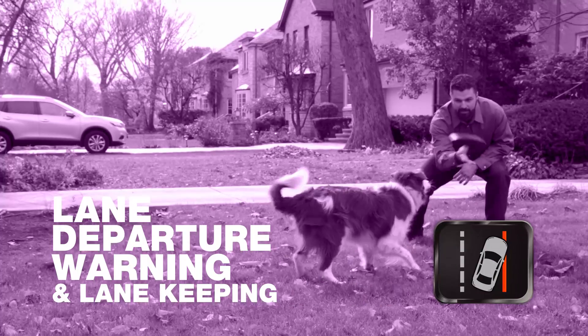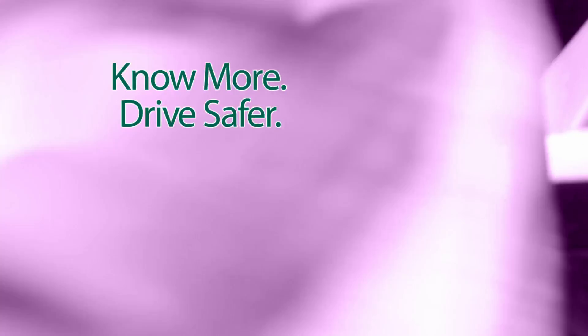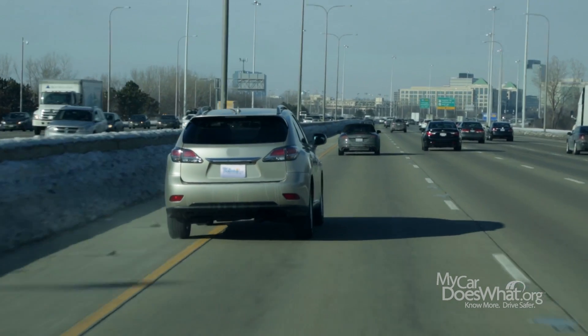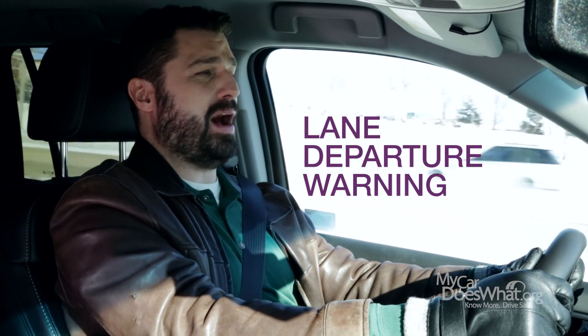So the car designer folks have come up with a new feature that helps us keep on the straight and narrow. Drivers swerve, veer, and leave their lanes for many reasons. So a new safety feature, Lane Departure Warning, can alert us and possibly prevent a crash. My canine co-pilot and I will demonstrate.